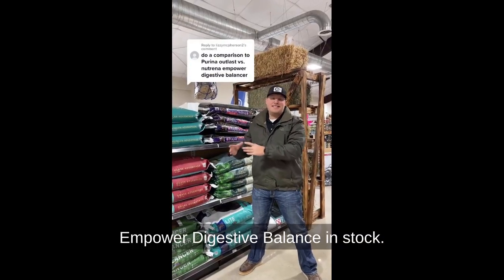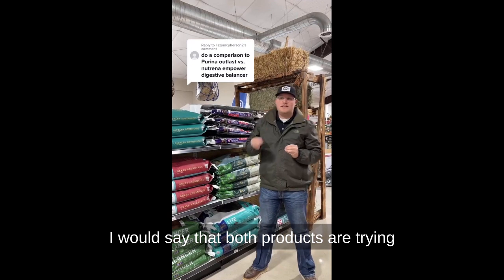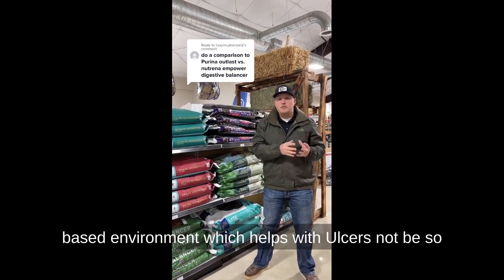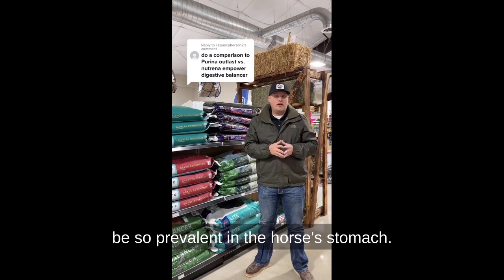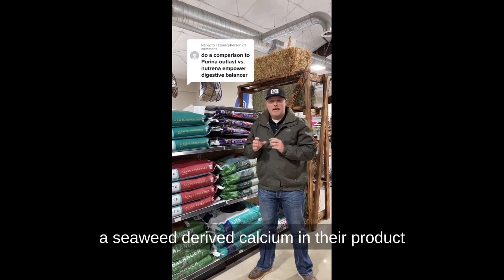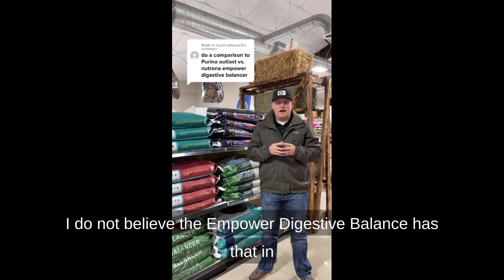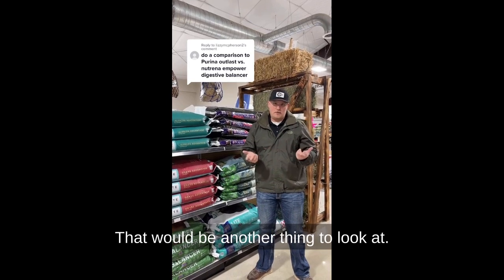I don't have the Empower Digestive Balance in stock, so I can't look at the tag. However, I do have the Purina Outlast in stock. I would say both products are trying to do the same thing at a high level — make the horse's stomach a more base environment, which helps so that ulcers are not so prevalent. One difference is that Purina adds a seaweed-derived calcium in their product that can help more specifically with making the stomach more base. I don't believe the Empower Digestive Balance has that, and I don't know the price differences either — that would be another thing to look at.